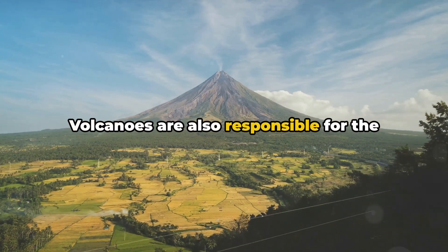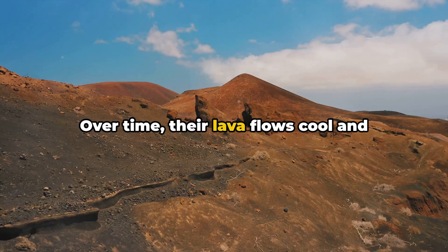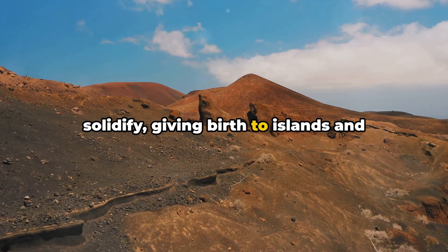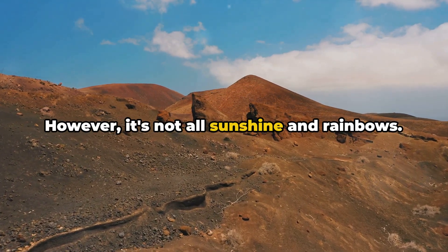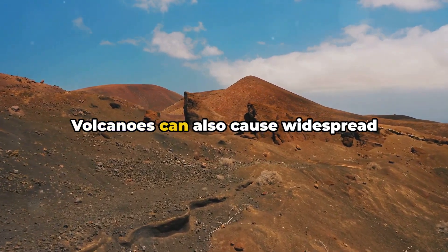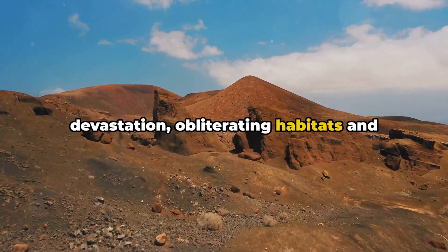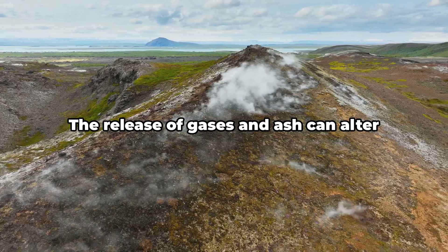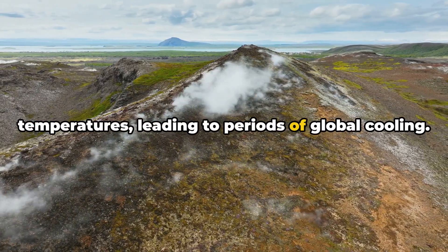But the act of creation doesn't stop there. Volcanoes are also responsible for the formation of new land. Over time, their lava flows cool and solidify, giving birth to islands and expanding continents. However, volcanoes can also cause widespread devastation, obliterating habitats and triggering climate changes. The release of gases and ash can alter temperatures, leading to periods of global cooling.